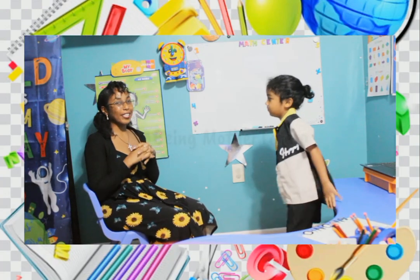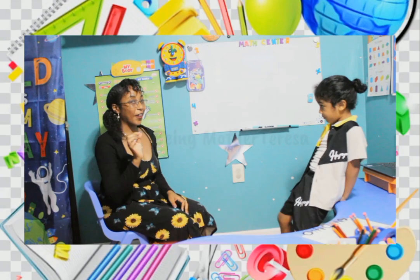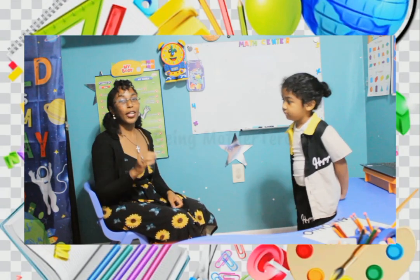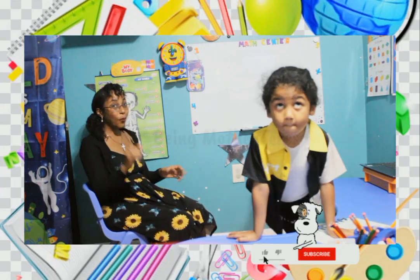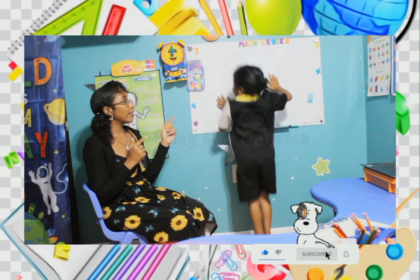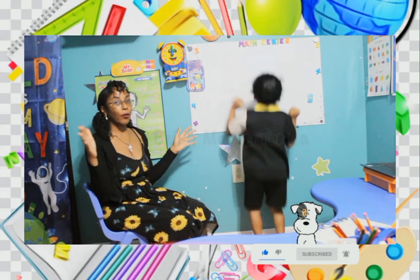Welcome back to another multiplication video. This video is very different from the other because Antonio will be multiplying a 3-digit number by 1 digit. So I'm going to write the problem on the board. We're going to sit back and watch Little Man solve it. At some point in the video I will zoom in.